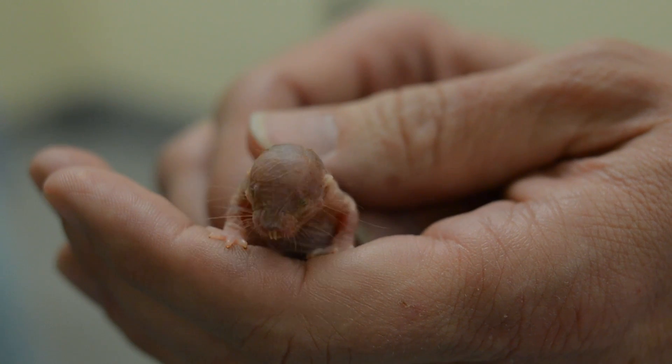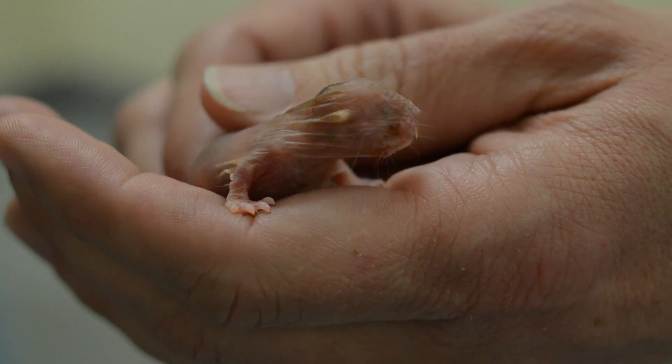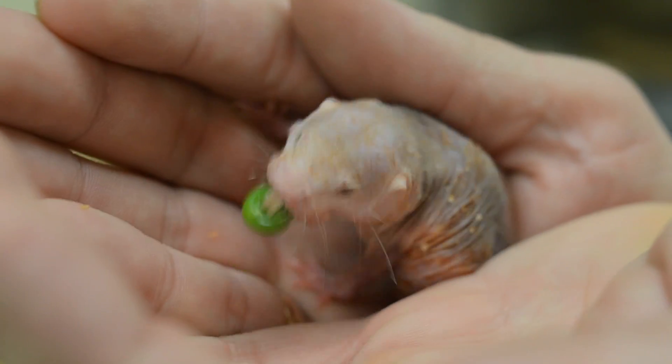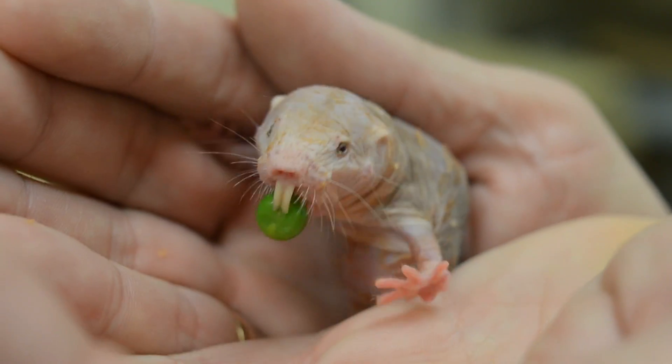They're also cold-blooded. They live for 30 years, which is 10 times longer than other animals of the same size. Their teeth stick out through the skin so they can never close their lips around their teeth.